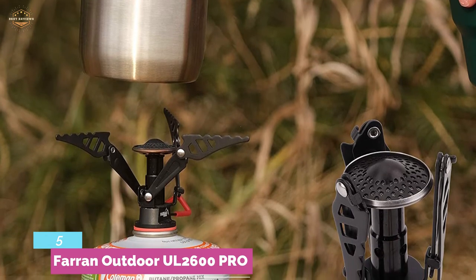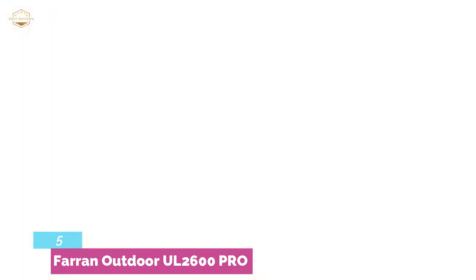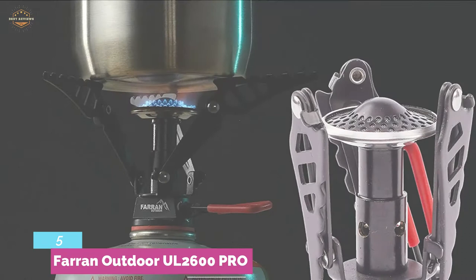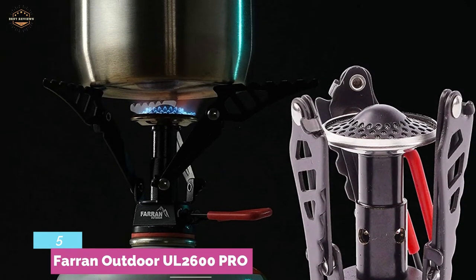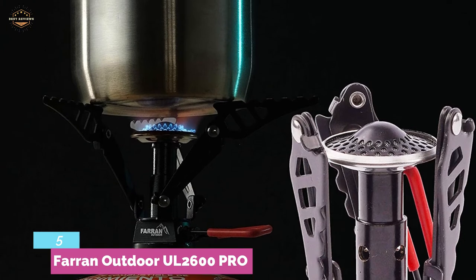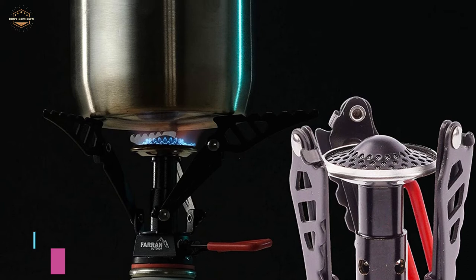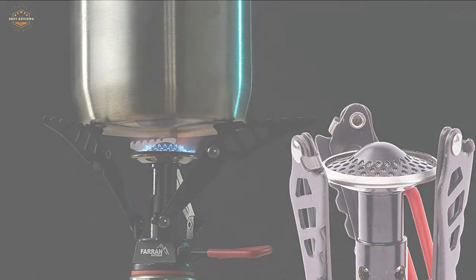This extraordinary corrosion guard extends the lifespan of your propane stove. This lightweight canister single-burner stove has been constructed with 304 stainless steel and 6061 aluminum alloy materials. The corrosion guard technology helps extend the life of the stove through long periods of hiking and outdoor travel.